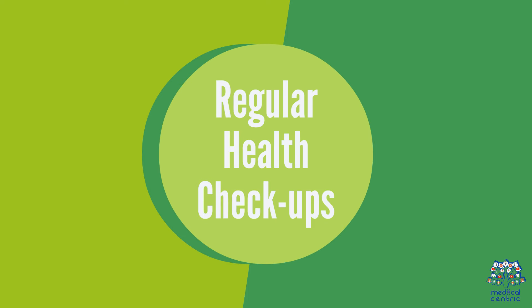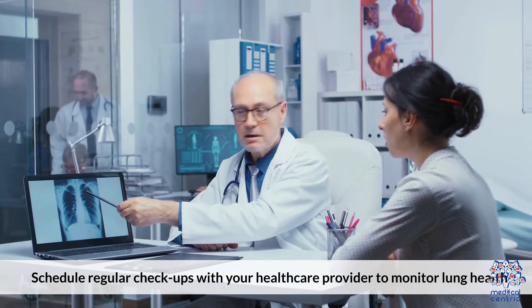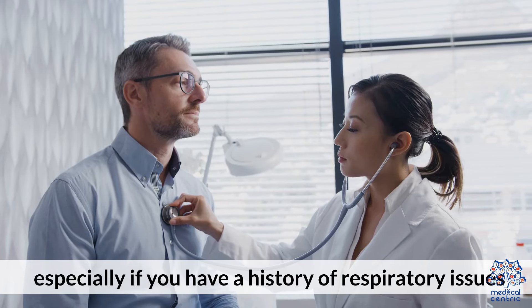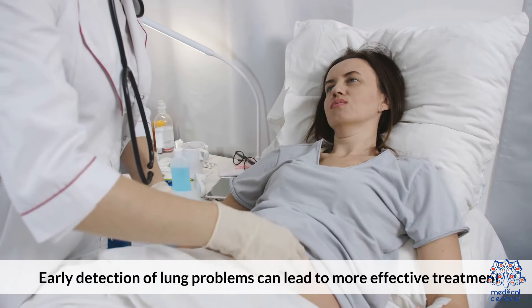Regular Health Checkups. Schedule regular checkups with your healthcare provider to monitor lung health, especially if you have a history of respiratory issues. Early detection of lung problems can lead to more effective treatment.